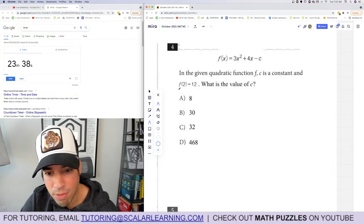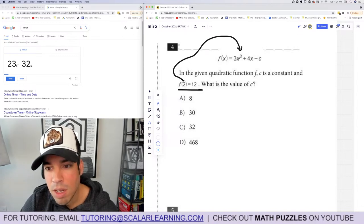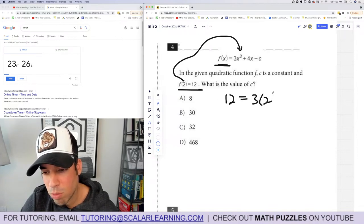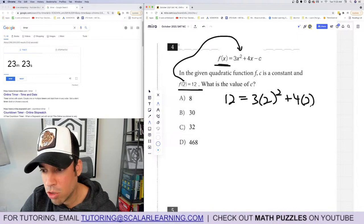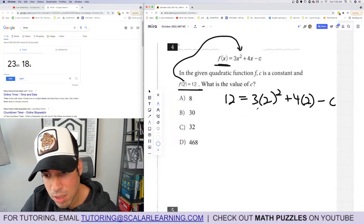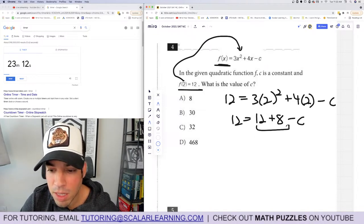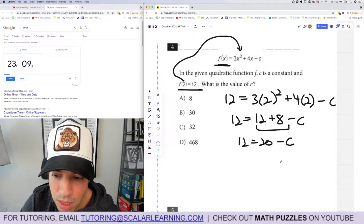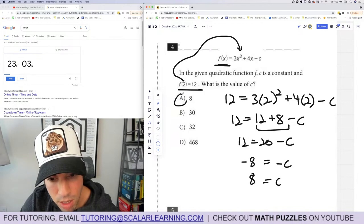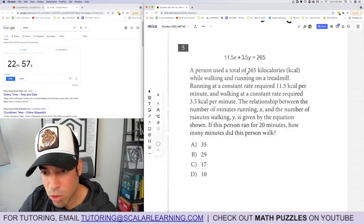Question 4: In the given quadratic function f, c is a constant, and f(2) equals 12. What is the value of c? Plug and chug — when x is 2, the function value is 12. So 12 equals 3 times 2 squared plus 4 times 2 minus c. That gives 12 equals 12 plus 8 minus c, so 12 equals 20 minus c, meaning c equals 8. Answer: A. Done.